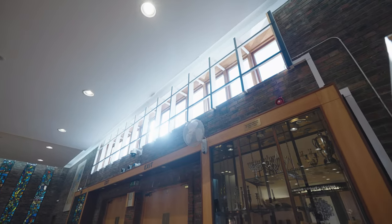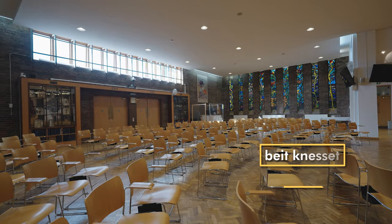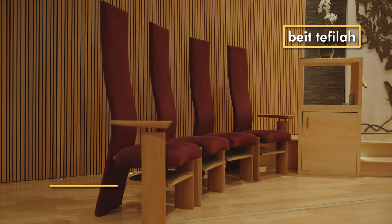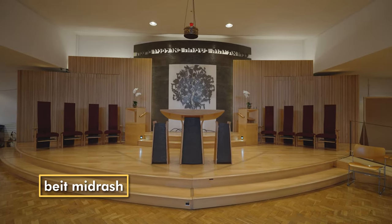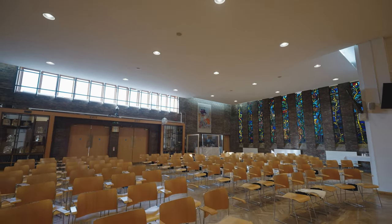But Jewish people are more likely to call it a shul, which is a Yiddish word for school, or a Beit Knesset, which is Hebrew for house of gathering, or Beit Tfilah, which means house of prayer, or Beit Midrash, which means house of learning. We have lots of different names for this building because it's used for lots of different things by the local community.